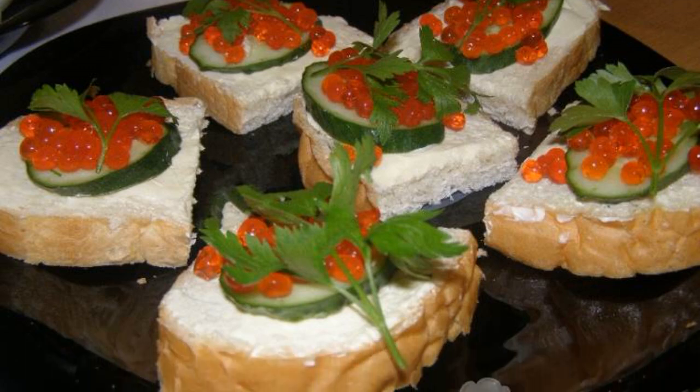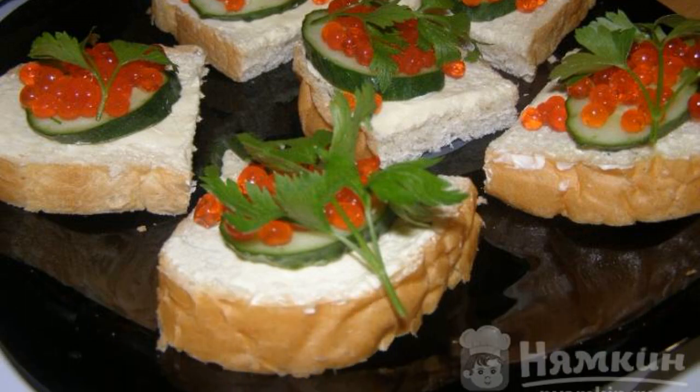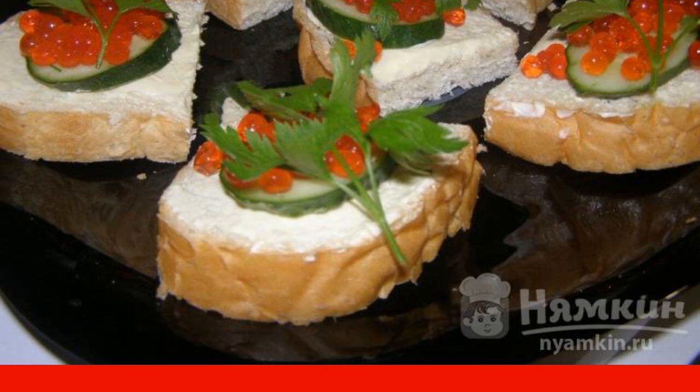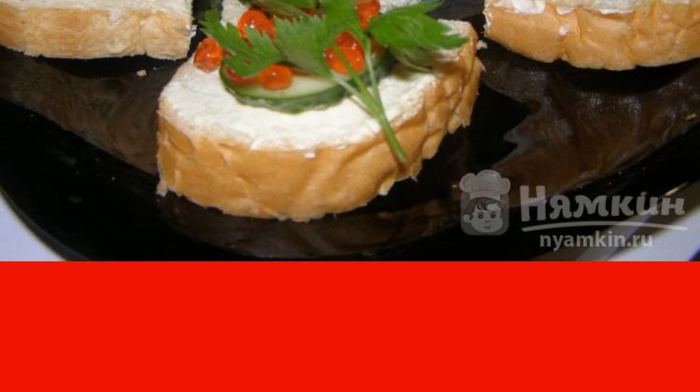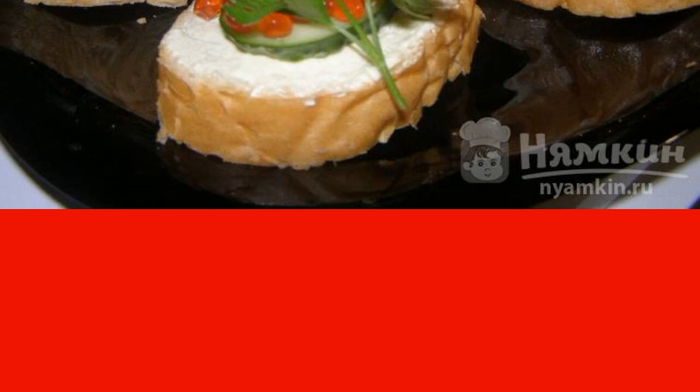Sandwiches with red caviar and fresh cucumber become an exquisite treat for dear guests. The recipe is worthy of a festive table. The use of an expensive fish product involves simple design — there should be no pretentiousness.